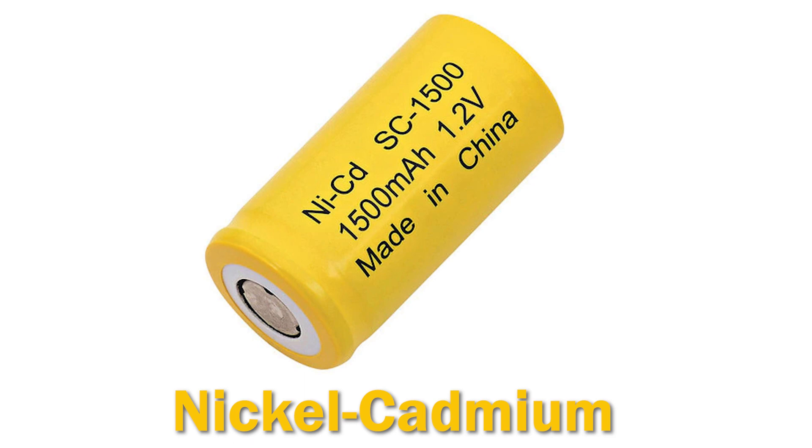Nickel cadmium is also an older type of rechargeable battery, commonly found in electronics. Pros: it has a high temperature tolerance, it's relatively inexpensive, and fast charging. However, it's not as powerful as nickel metal hydride batteries, and it does suffer from self-discharge issues.